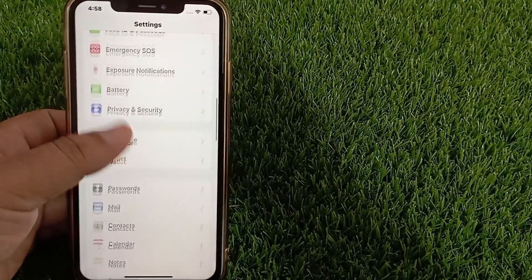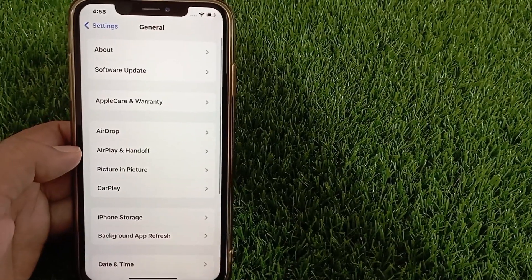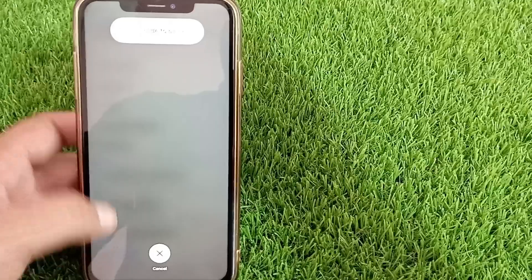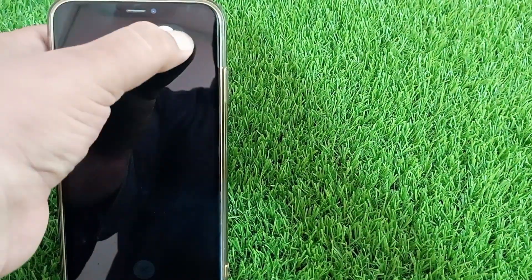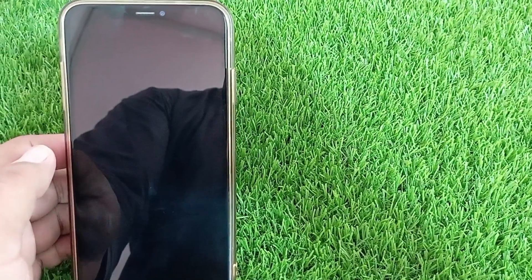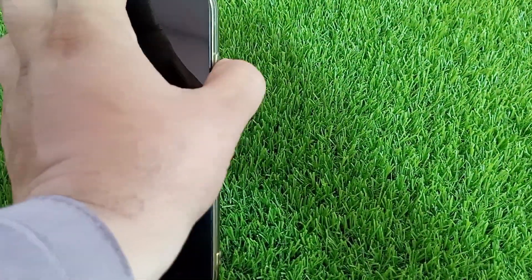After clearing the Safari browser history, go back to the Settings menu, click on General, scroll down and click on Shutdown to shut down your iPhone. After the phone shuts down, wait for a while and then turn it on by pressing the power button.